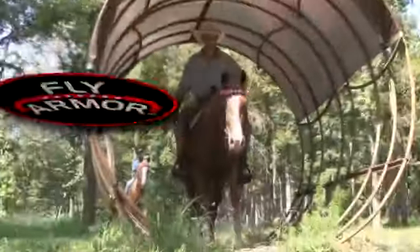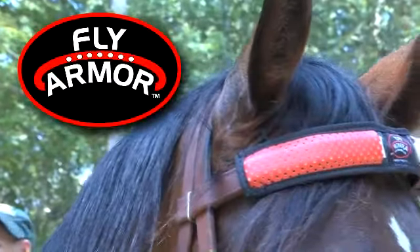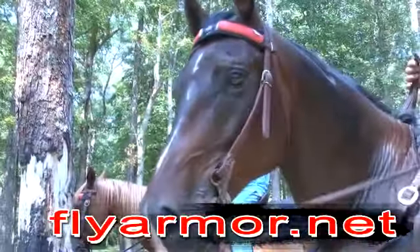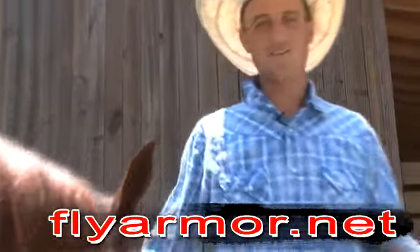It's a unique blend of essential oils and eco-friendly. It attaches to your halter and bridle, and it comes in assorted colors. Go to FlyArmor.net. Don't bug out. Use Fly Armor. Works every time.